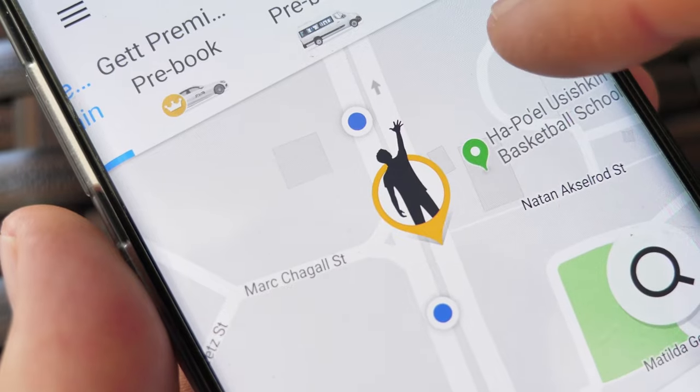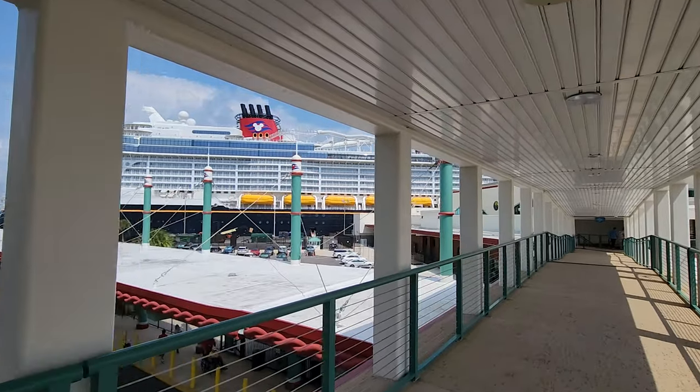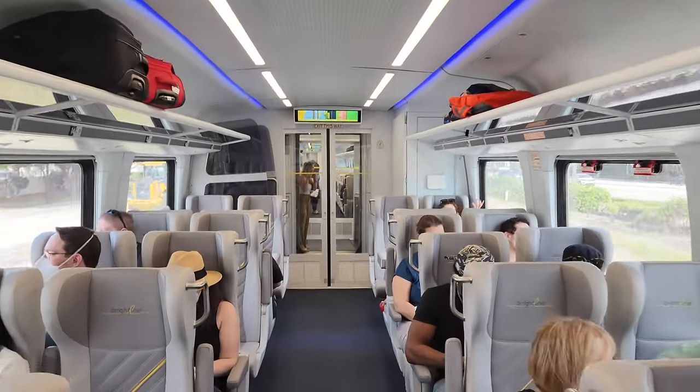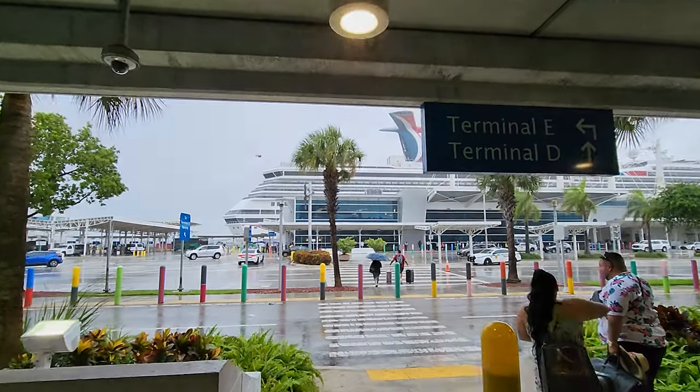With cabs, shuttles, and rideshare services, there are more ways than ever to get to and from the cruise terminal at the start and end of your cruise. Now, in South Florida, there's a new option, and depending on where you're coming from, this new high-speed train may be a great way to skip the traffic and hassle of being in a car. In fact, it can even get you right to the curb at the terminal that you're sailing from.